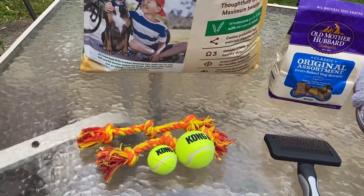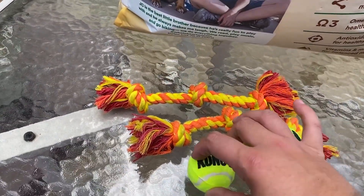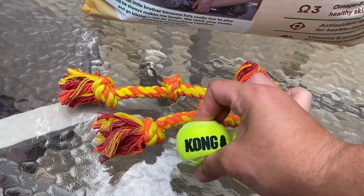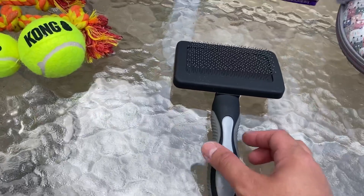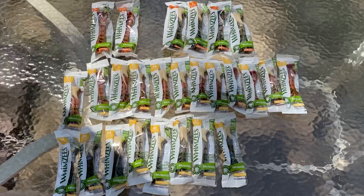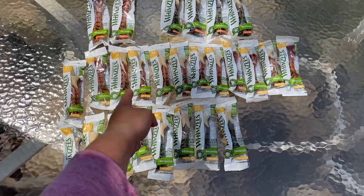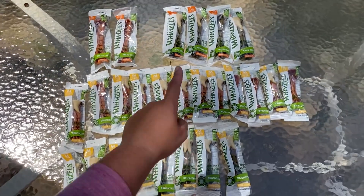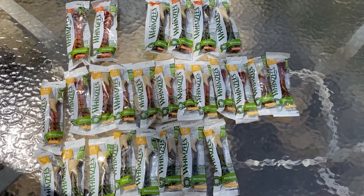Then we got two rope toys and two tennis balls — these tennis balls also squeak, super cute. And then finally we got a brush, brand new, not ever used. From that same dumpster we also got all of these whimsies: eight medium green whimsies, 12 medium red whimsies, two large red whimsies, and four large green whimsies. Pretty great find — these are not cheap.